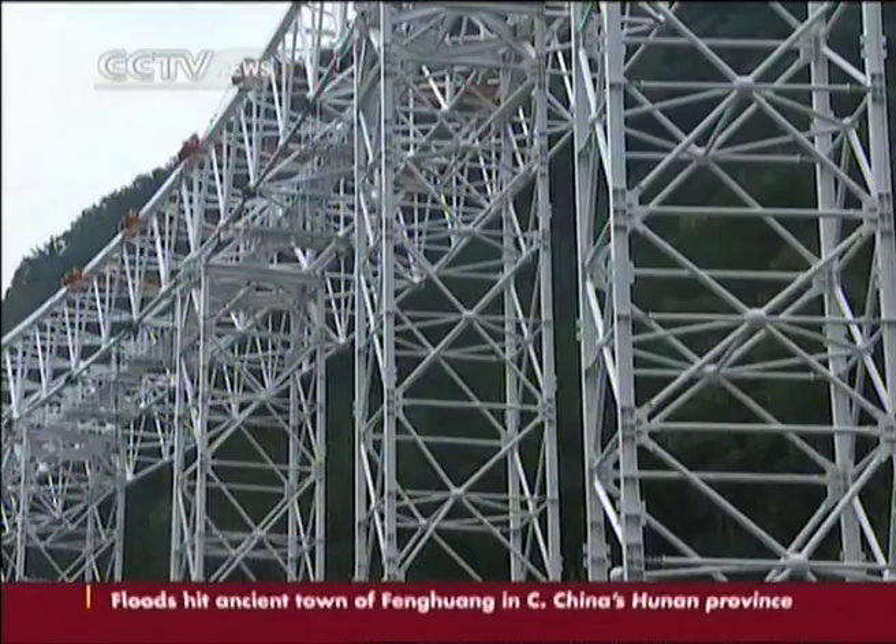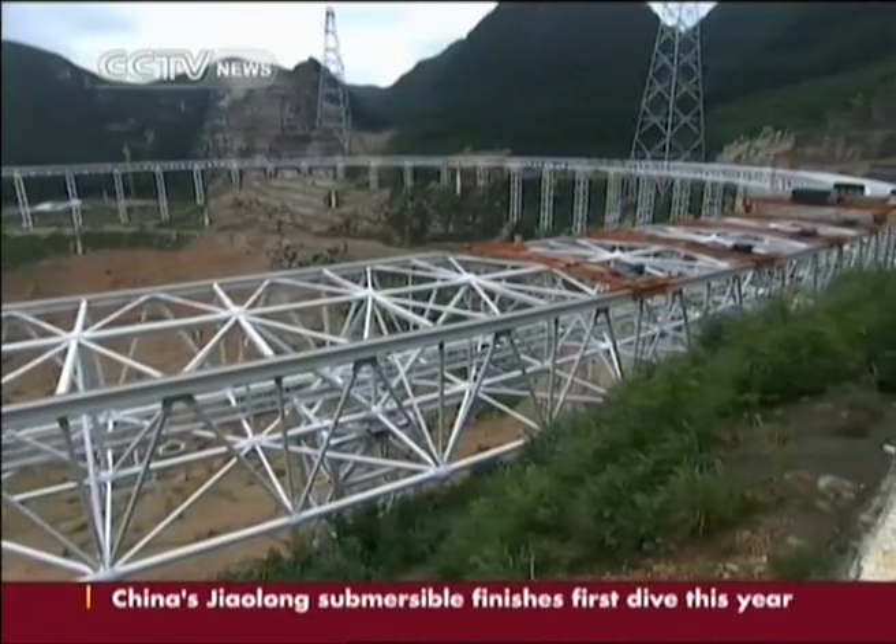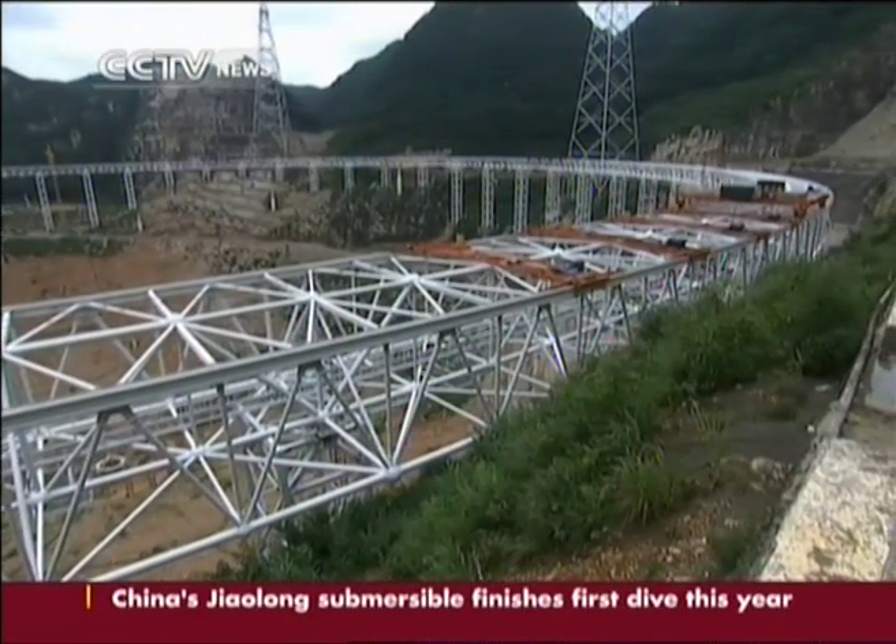FAST's main spherical reflector will be composed of 4,600 panels. Its collecting area will be more than 2.5 times that of the 305-meter dish at the Arecibo Observatory in Puerto Rico.